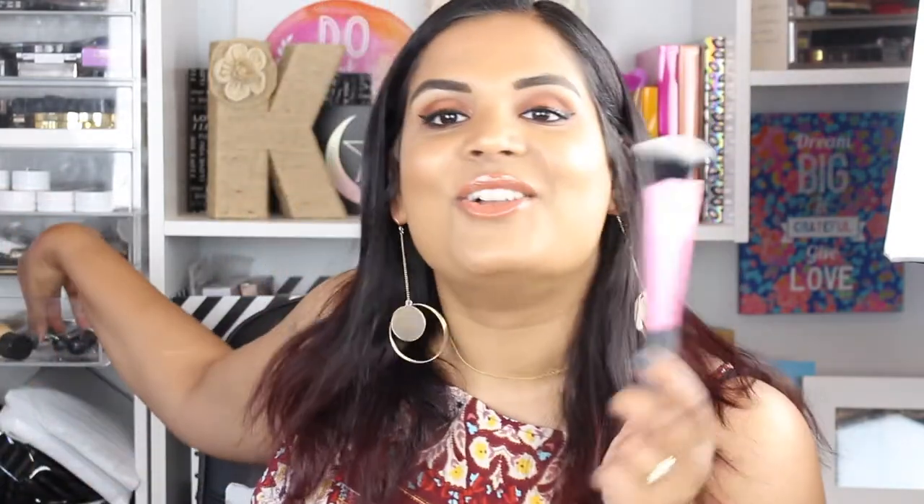My all-time favorite contour brush is the Real Techniques contour brush — I haven't contoured in a while, so it's dusty. I also want to show the ELF blending brush, which I'm sure you've seen at Target. These two are amazing. The Real Techniques one is thick and dense but not spread out, so it holds its shape while blending, giving a nice contour line that still looks natural. I also use it for foundation.